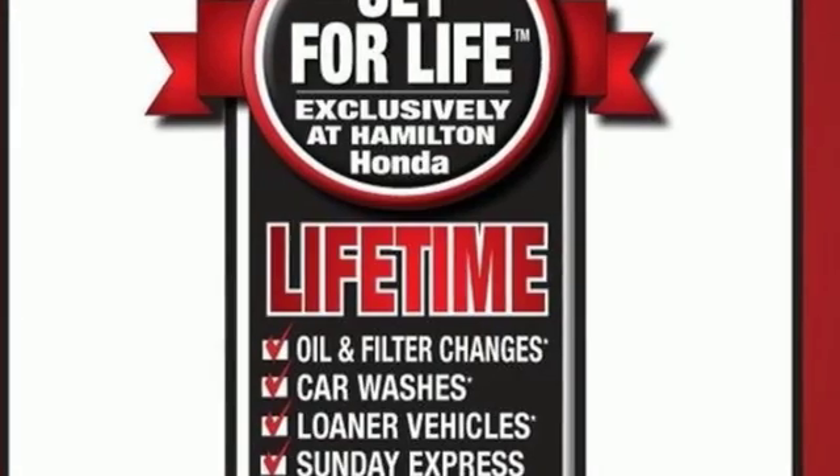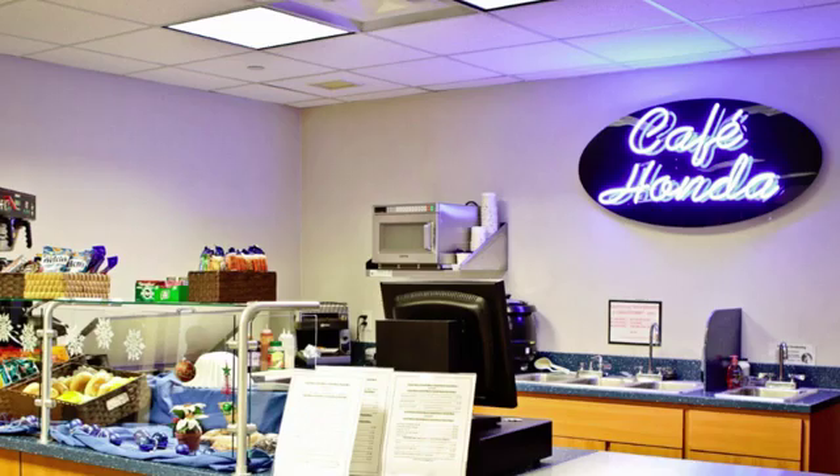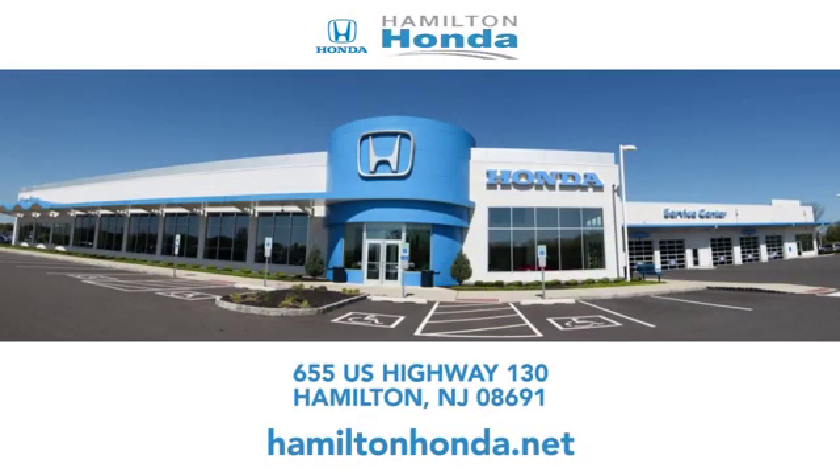Hurry in today and see it for yourself. At Hamilton Honda, our goal is to exceed your expectations each and every time you visit. Check us out online or stop in today. We're conveniently located at 655 U.S. Highway 130 in Hamilton.